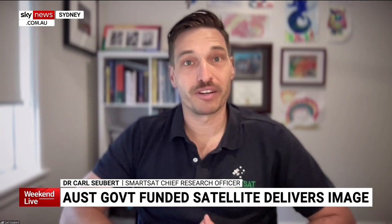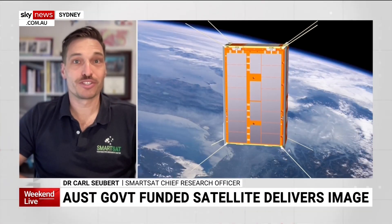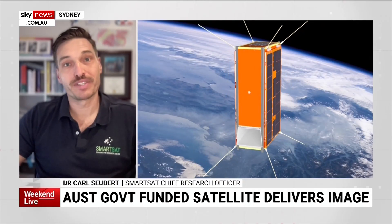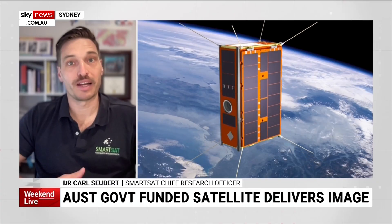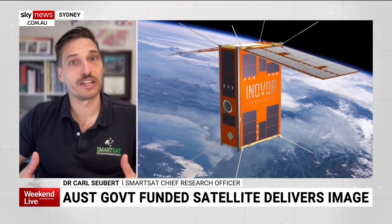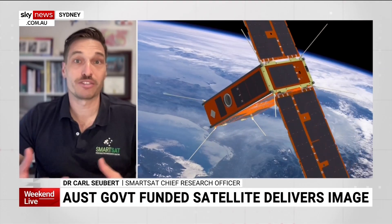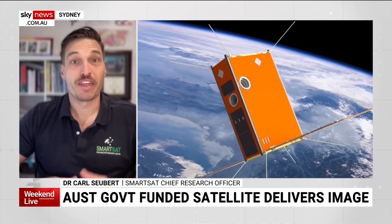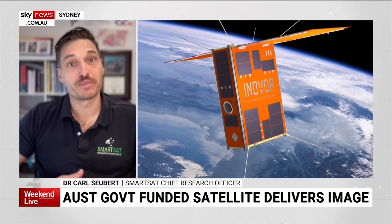I'll give you some examples of what we're doing with it. The beauty of having it in space is we can image both land and ocean. We're using it to map seagrass in the St. Vincent Gulf, just off Adelaide. Seagrass is very important because it's a measure of the health and quality of the water, which matters for fishing and recreation. They've been monitoring seagrass in South Australia for decades, and now this is a chance to do it from space and really augment that value.